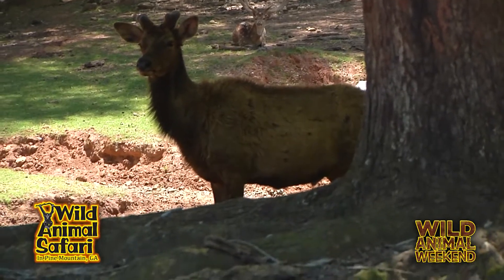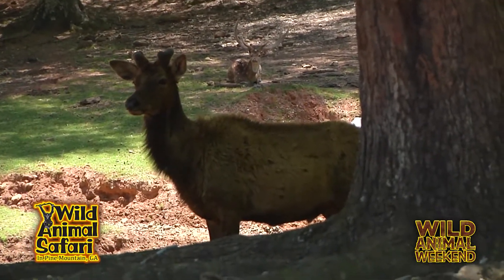They are. They will graze, they will browse, and then they also, of course, get food from the visitors. They are very healthy and happy.